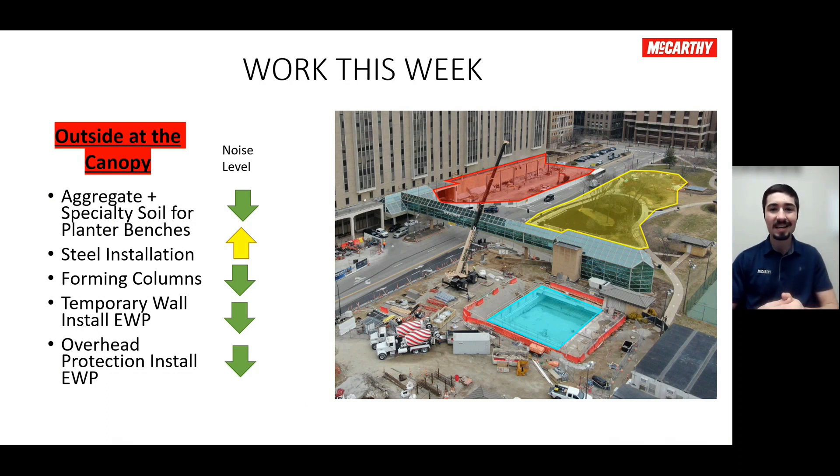Another major activity going on in that area is forming up those columns. All those columns that we set will get encased in concrete. They'll be working on forming those up throughout the rest of the week and into next week. It's a little bit tricky to form up, but our teams are doing a great job with that and will continue on with that activity.